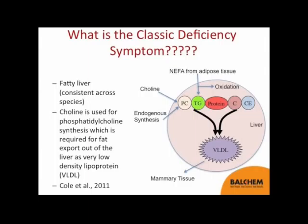What is the deficiency symptom for choline? There is a single classic deficiency symptom seen in every animal studied. The abundance of literature is with laboratory animals such as the rat or the mouse, but in every animal studied, the classic deficiency symptom has been fatty liver. This diagram shows the biology behind why animals deficient in choline can develop fatty liver. When we put this into the perspective of the transition dairy cow, we know that cow is going through extensive mobilization of fat from adipose tissue. About 25% or more of the NIFAs are taken up by the liver.